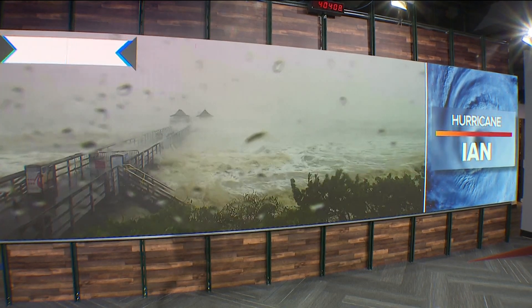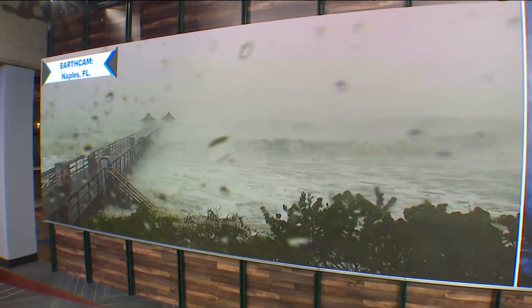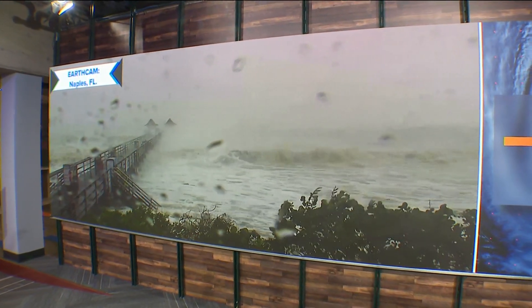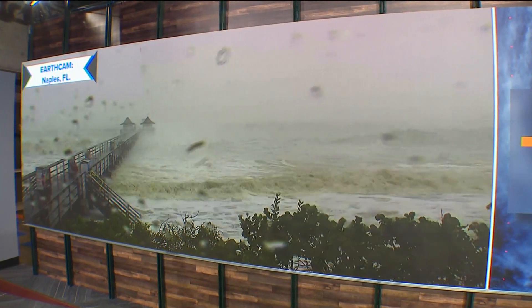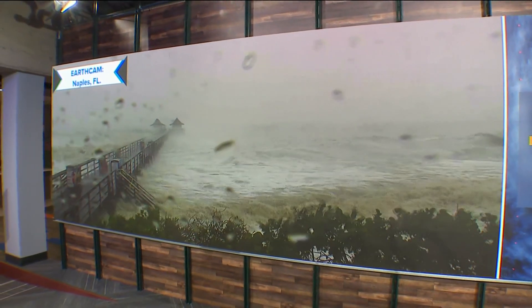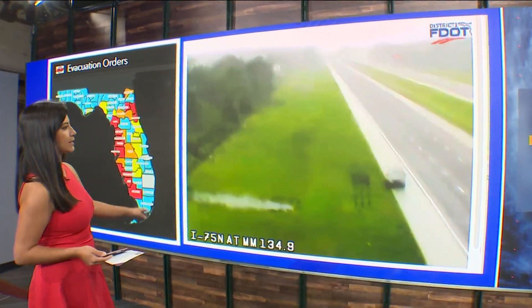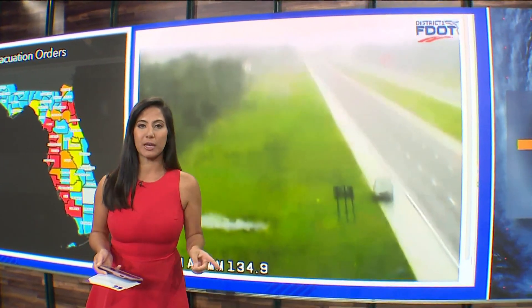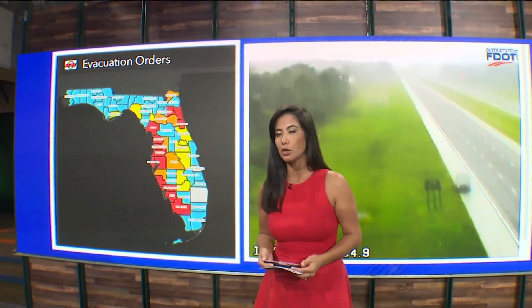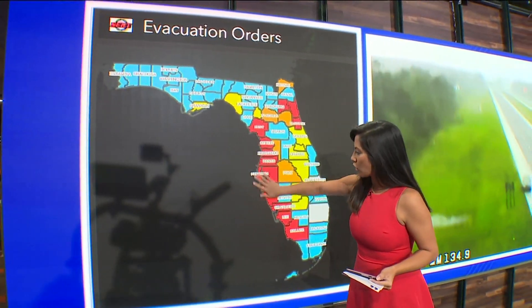Let's head over to Naples. Look at this water crashing over the pier right here. Yesterday when we showed you this, a lot of people were walking on that pier to check out the situation. Very thankful that nobody is out there today — just amazing to see how powerful that water is. No traffic on the pier and thankfully no traffic on the roadways either. This is I-75 in Florida — you won't see any cars out on the road. That's good news because there are a handful of counties under a mandatory evacuation, shown here in red, especially on the Gulf side of Florida.